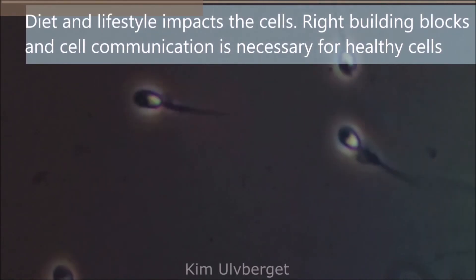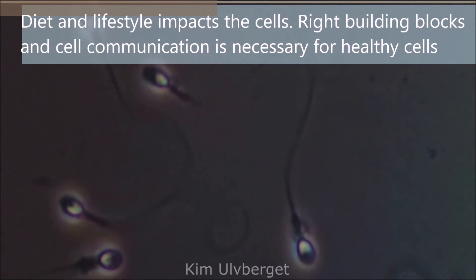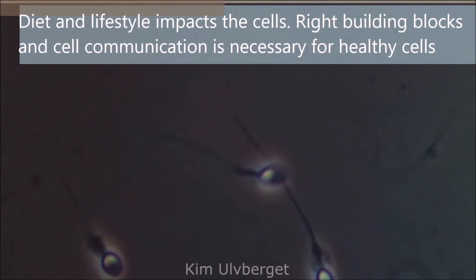Diet and lifestyle directly impacts sperm cell development. All of our cells need the right building blocks and cell communication to grow strong and healthy.